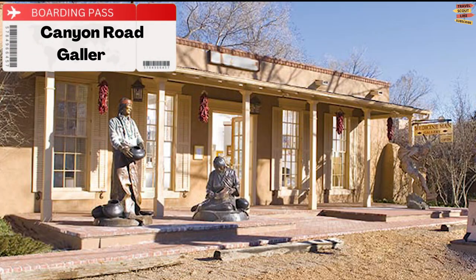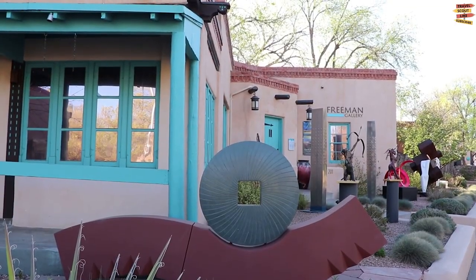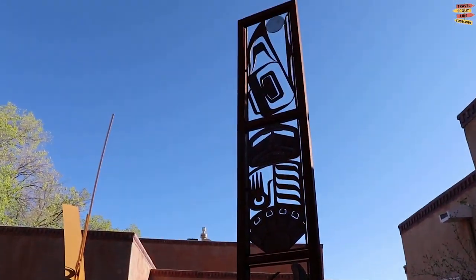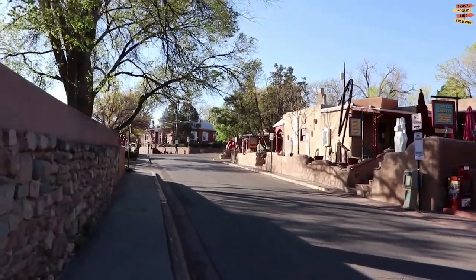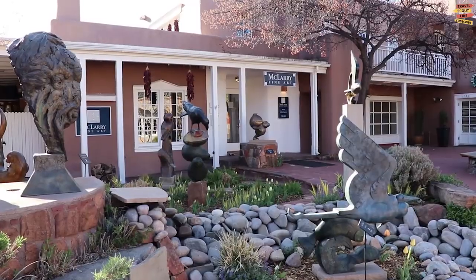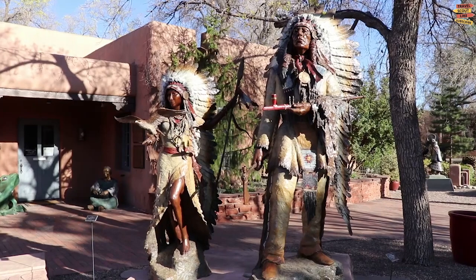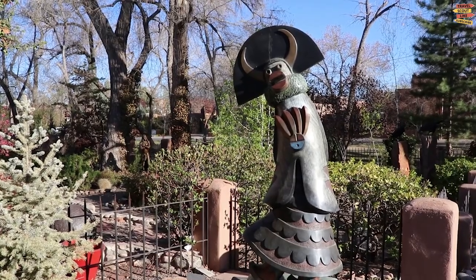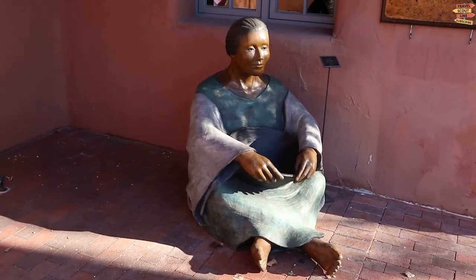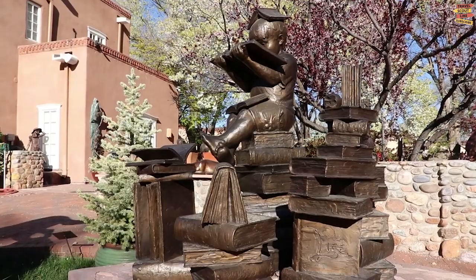Canyon Road Galleries. The center of the arts area is Canyon Road. The region is home to over 100 museum-caliber galleries, many of which have classic adobe structures. The galleries display a wide variety of work among the workshops of artists, boutiques, and jewelry stores. Visitors can discover pottery, photographs, folk art, sculpture, paintings, and more. For the Farolito Walk on Christmas Eve, the neighborhood is transformed into a magical country of candles, lights, and hot cocoa.